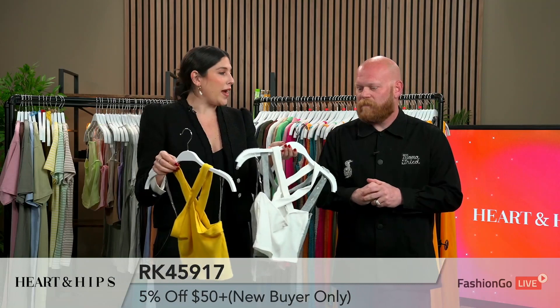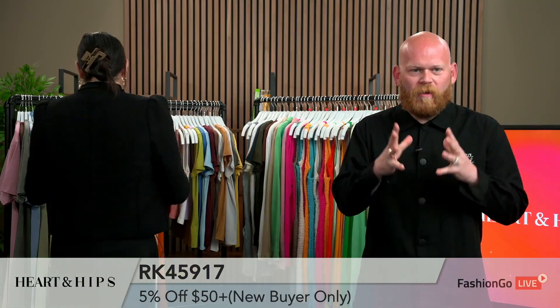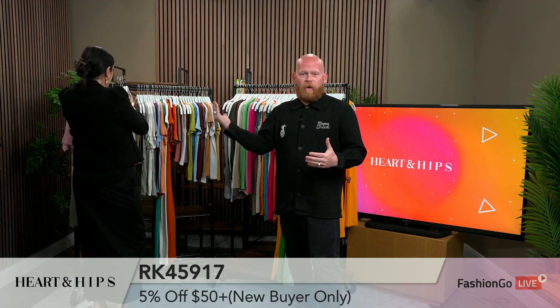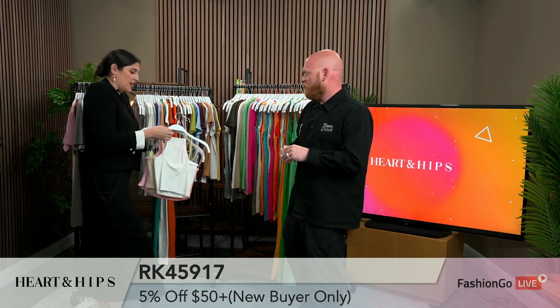I love the color. I mean, you always need white. White is a staple, just like black is a staple. Heather gray — I would call that a staple as well. And why not a little pop of color with that yellow? And these are 2-2-2, small, medium, large, just like everything in the collection.